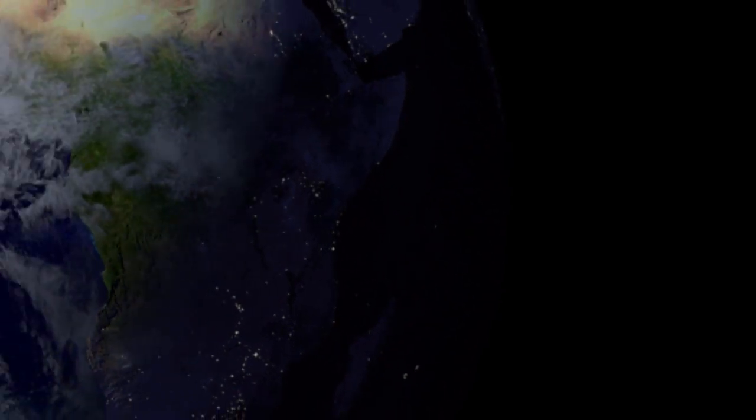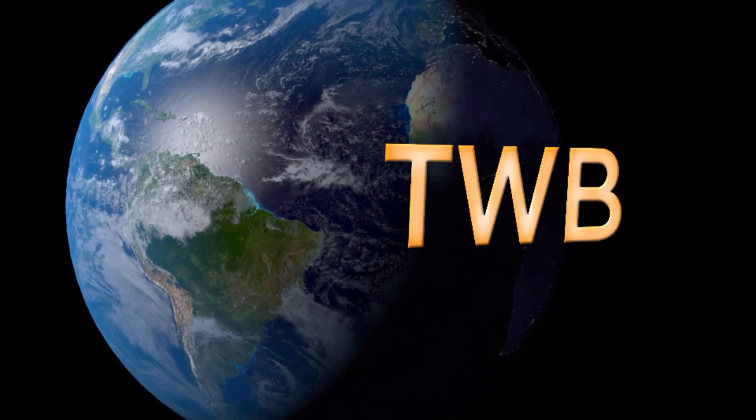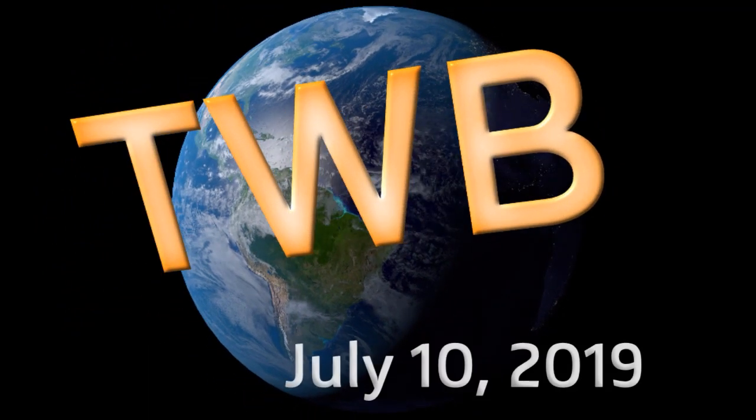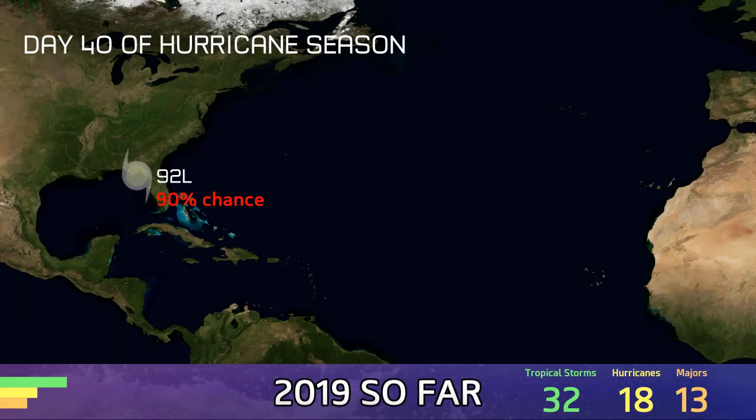And now the latest on July 10th around the wide world of tropics. Here's your Tropical Weather Bulletin. Taking center stage today is Invest 92L, which will form in the next few days by the looks of things in the Gulf of Mexico. It's July 10th, 32 storms have formed so far around the world, and nothing else is on the horizon at the moment.